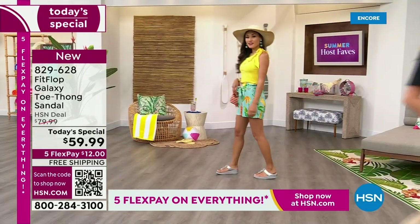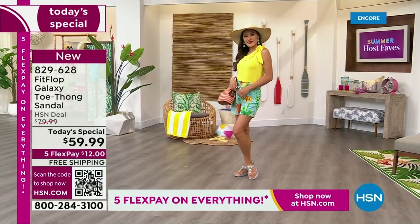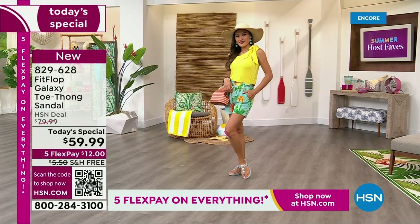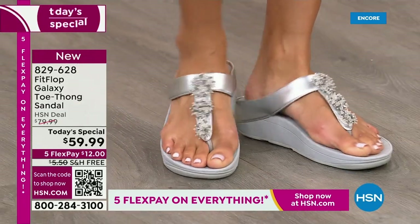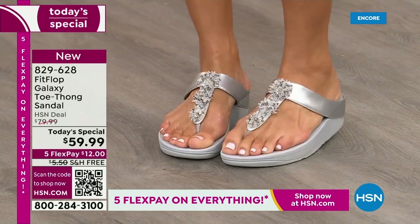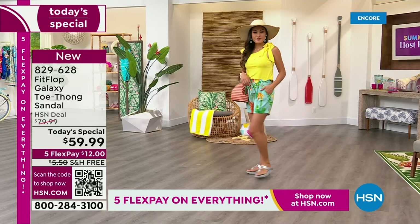We only do a Fit Flop Today Special twice a year. It's our last one of the year. You're going to wait another — it probably won't even be around the holidays. We usually wait until spring. So if you want this color, these sizes, the best options, your first pick — do it now.